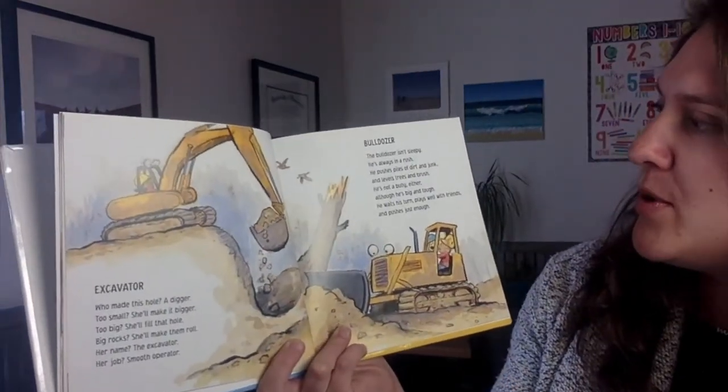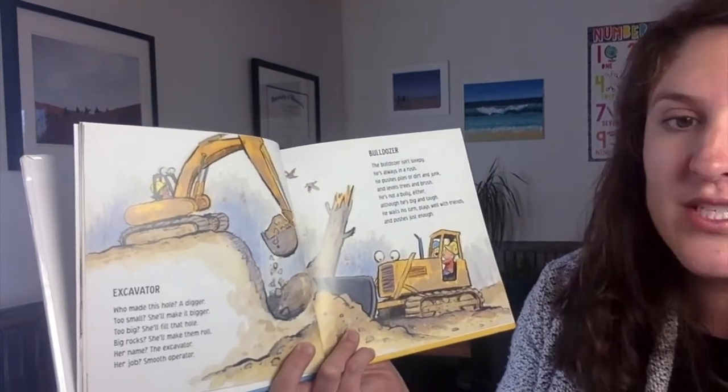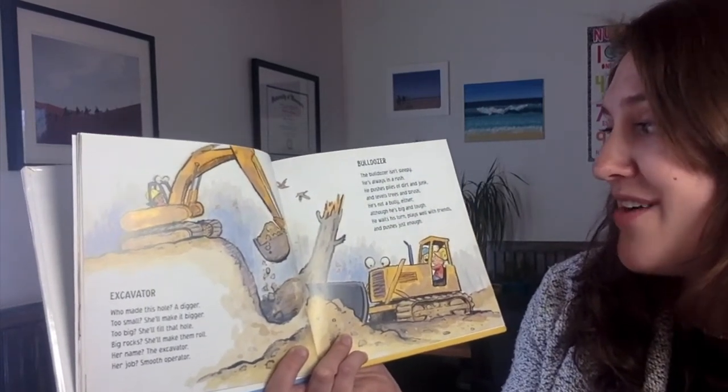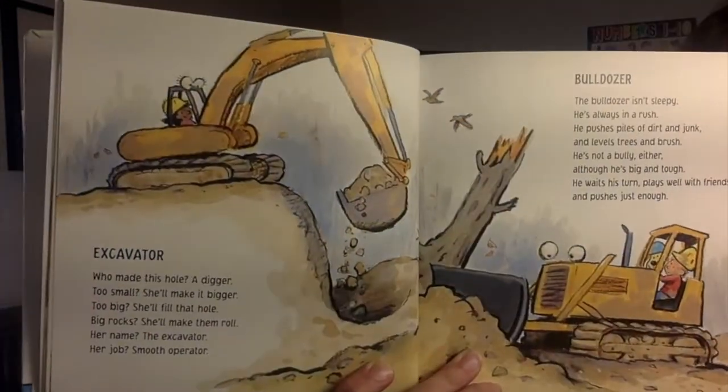Bulldozer. The bulldozer isn't sleepy. He's always in a rush. He pushes piles of dirt and junk and levels trees and brush. He's not a bully either, although he's big and tough. He waits his turn, plays well with friends, and pushes just enough.